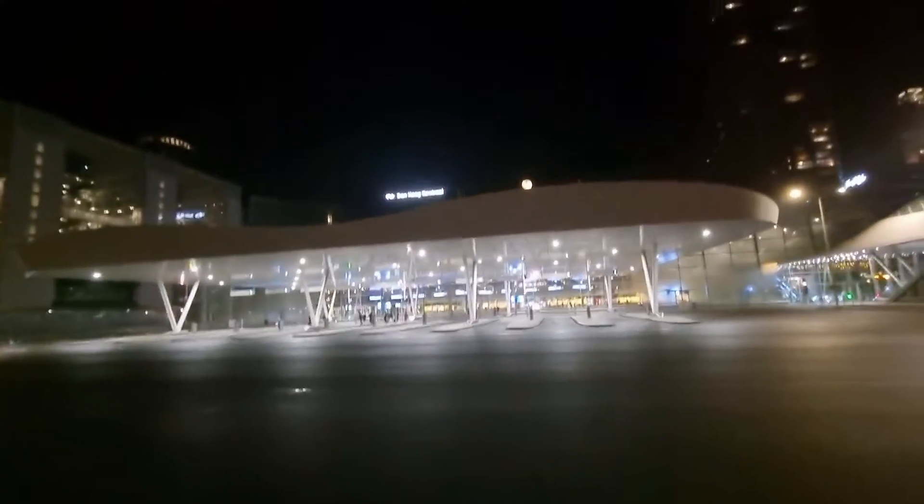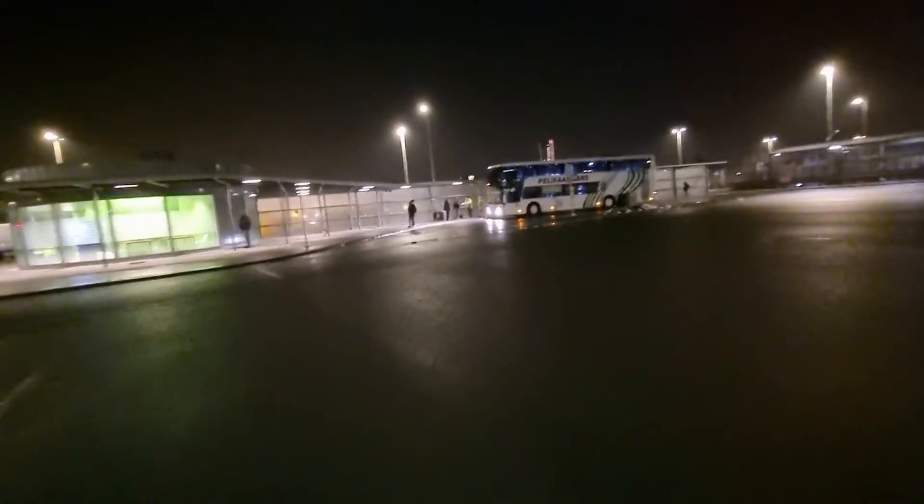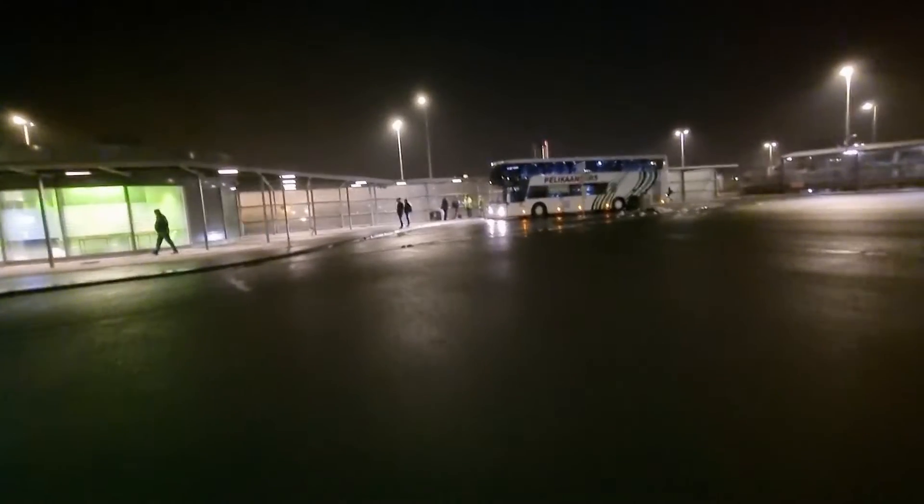We are finally at the outer upper deck of the Den Haag Central Station where the FlixBus is usually stationed to pick up passengers. You can see the bus ahead of us. Today we are doing a night ride from The Hague to Paris, and the journey is expected to last about eight hours.